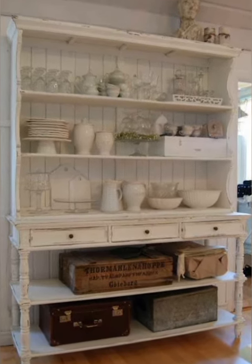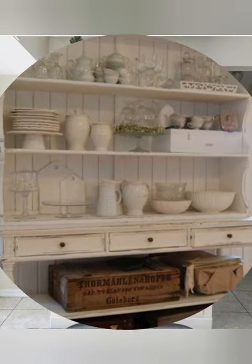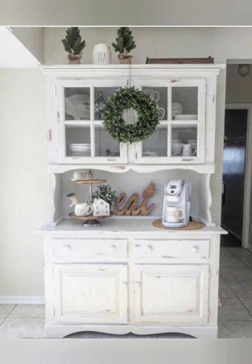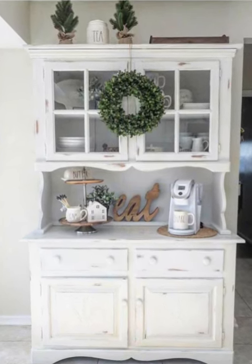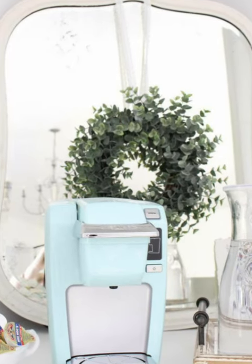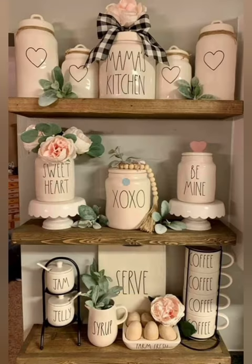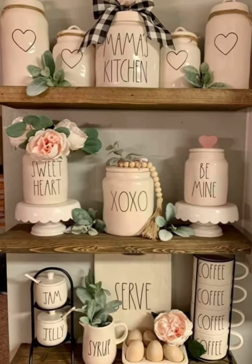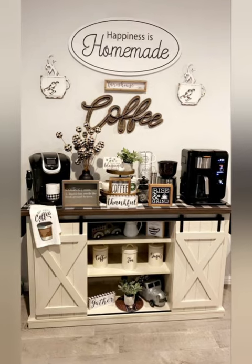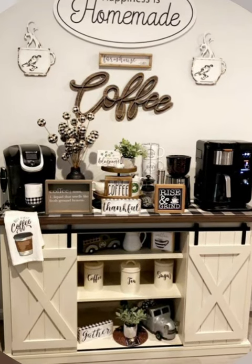It adds so much character to the space. Look at this gorgeous black and white buffet coffee station from Junk Chick Cottage — all of her drawers allow for great storage for coffee supplies like napkins, coffee cup refills, and teas. We are getting a French bakery café vibe with her amazing collection of white pitchers and décor.